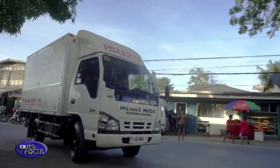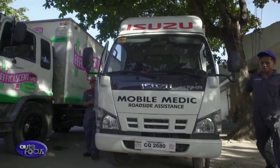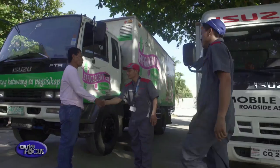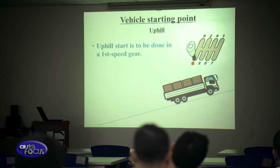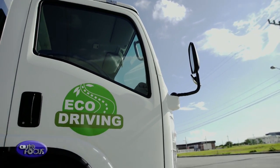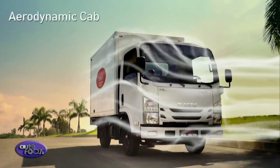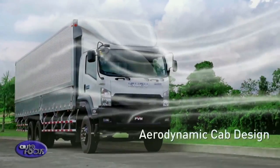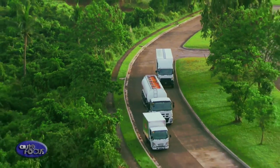We also have what we call the Isuzu Medic — our emergency vehicles that go directly to the customer in case they need immediate servicing. And last but not the least, Isuzu provides the best in terms of training. We conduct regular trainings for drivers, for mechanics, and we just recently launched our fuel efficiency driving program. All these are part of the Isuzu program to make sure that we will be able to serve our customers better.